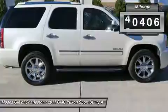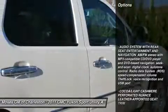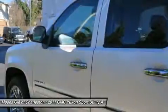This handsome looking 2011 GMC Yukon is the one owner SUV you have been searching for. If you want a really clean ride, this Yukon fits the bill — so clean you could eat off the floorboards, but you wouldn't want to spoil the shine.